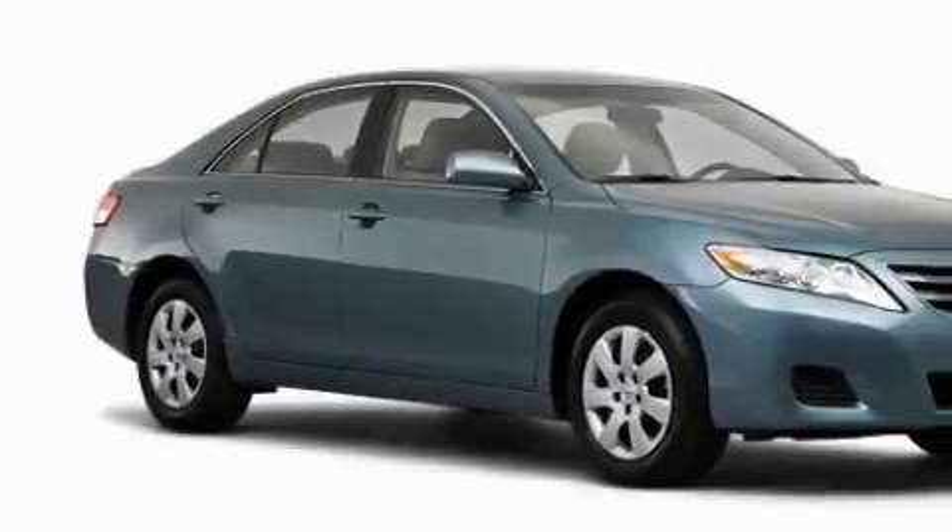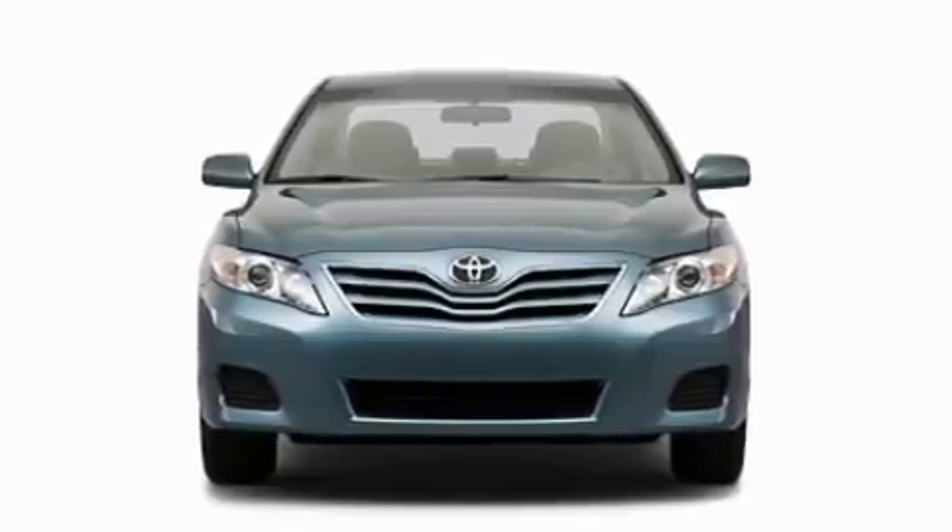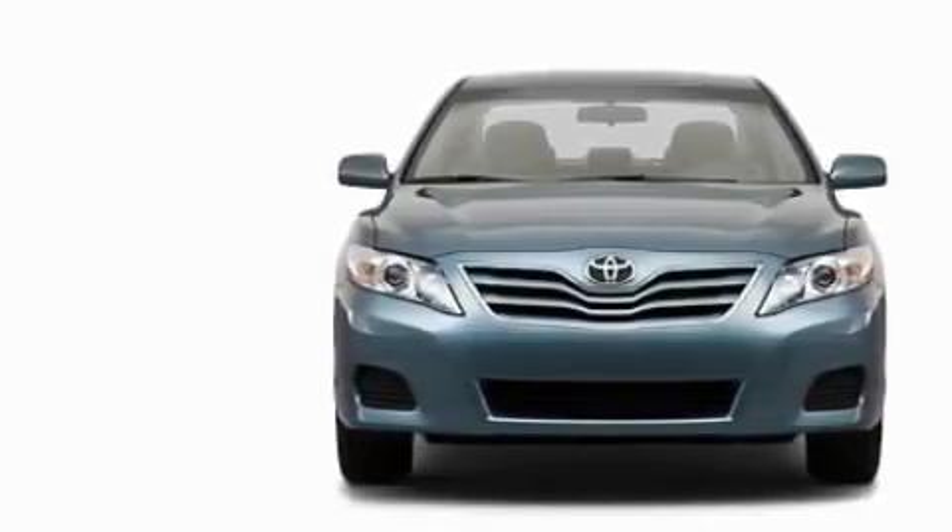The responsive four-cylinder engine mated to a reliable transmission inspires confidence. This car won't last long at this price — call and arrange a test drive now.